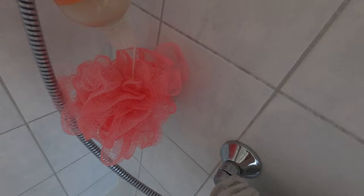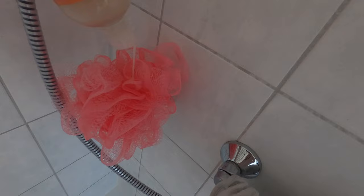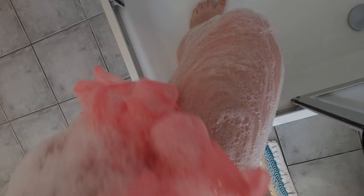Next I'll be using the Shea Moisture coconut and hibiscus foaming body wash. This body wash surprisingly smells super fruity for being a floral and coconut combination, but I really like it. As you can see it lathers up really nicely and it's a fun one to use. My husband even really likes this body wash as well.